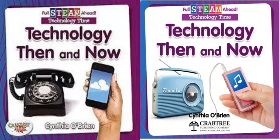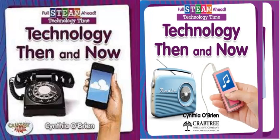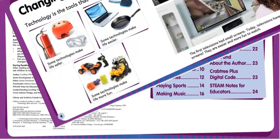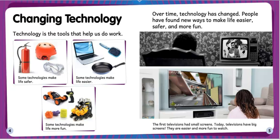Technology Then and Now by Cynthia O'Brien. Table of contents: changing technology, travel in the sky, cars then and now, changes at school. Technology is the tools that help us do work. Some technologies make life safer, some